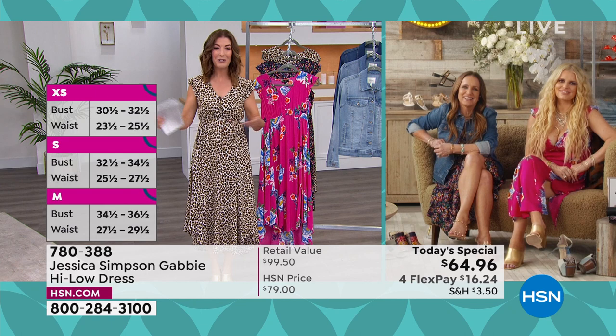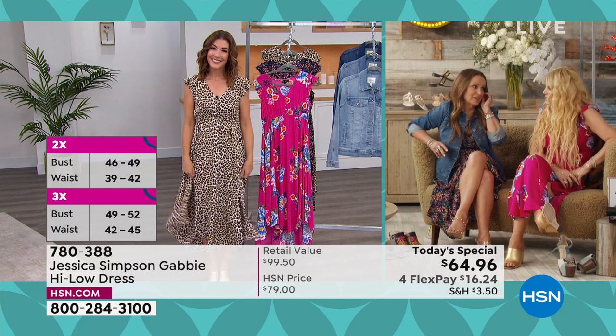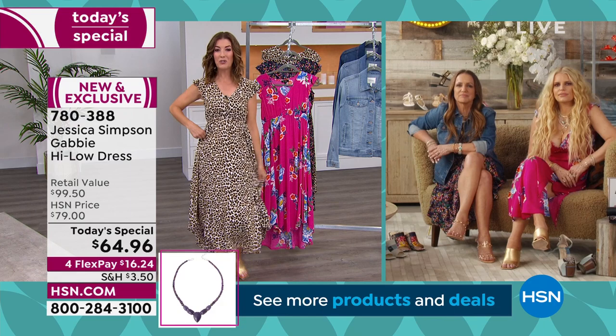You guys look beautiful. Thank you — the dress is amazing. Congratulations! We're so glad everyone's loving it. This is one of your number one best-selling silhouettes — it's usually around $100 at retail. Today, and only today, it's going to be $35 off that retail price for anyone and everyone who's shopping along with us.